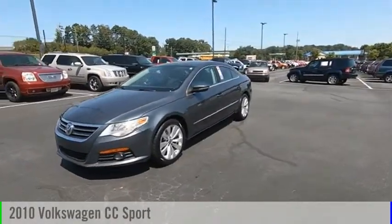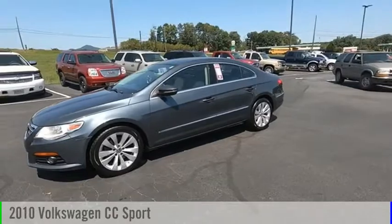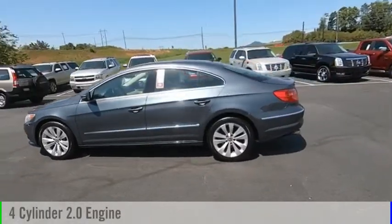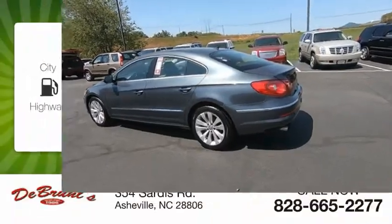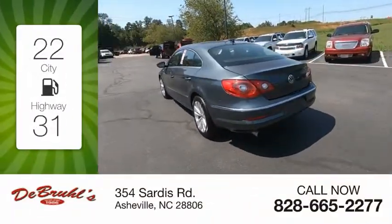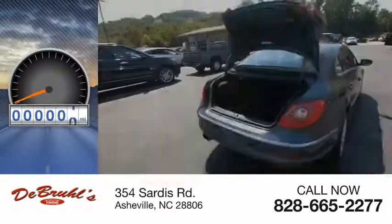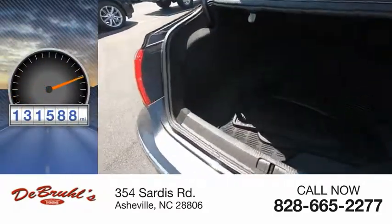We are pleased to show you the 2010 CC. This vehicle is powered by a front-wheel drive, four-cylinder, 2.0-liter engine. Great fuel efficiency saves you money by requiring fewer trips to the gas station. This vehicle has less than 135,000 miles.